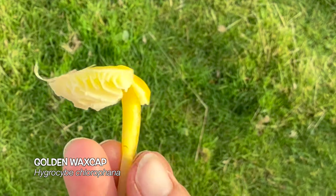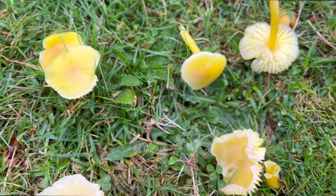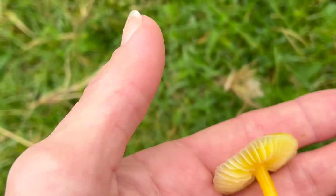These little cheerful ones down here are golden wax caps — a really pretty yellow wax cap. They're quite common and they've got these adnexed gills, which means they're just touching the stem. That's a good way to tell the difference between these and the bottle wax caps or the oily wax caps.